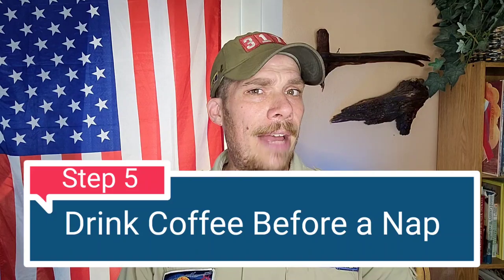Step number five — now this one might surprise some of you. If you're a coffee drinker, you're going to want to have a cup of coffee before you take a nap. It takes time for your body to process and put that caffeine to work, and if you're following the 26-minute NASA nap, that caffeine is going to kick in right when you wake up.